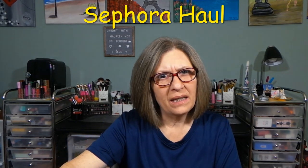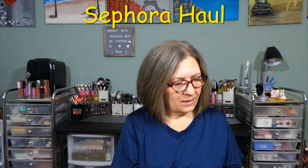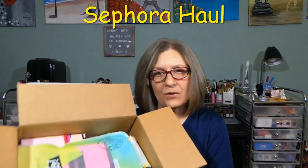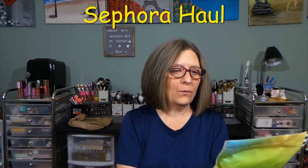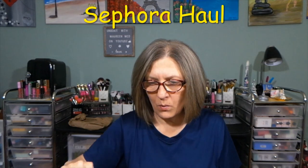I did get the Hello Favorites. And then I got two other items. This is just a quick little sneak peek into the box, and what we'll do is we'll do the Sephora Favorites Hello first. Because why not?